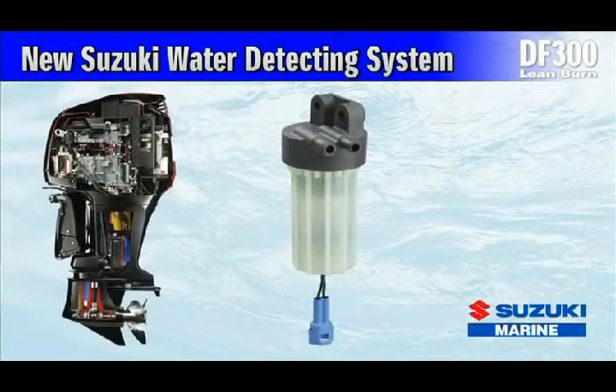New Suzuki Water Detecting System. Water in the fuel can be the source of poor combustion, lower power output, and corrosion. To protect the engine from moisture in the fuel, the DF300 is the first Suzuki outboard to utilize a water-detecting fuel filter that alerts the operator with both visual and audio warnings when water is present in the fuel.